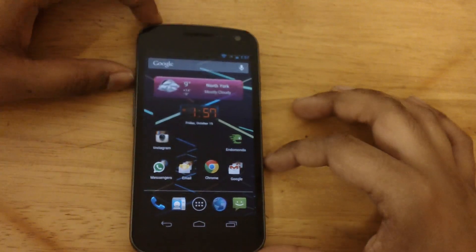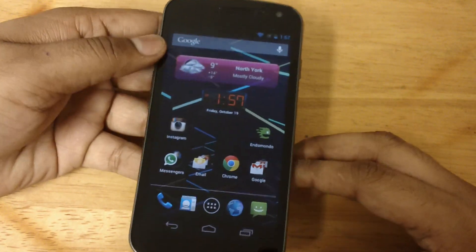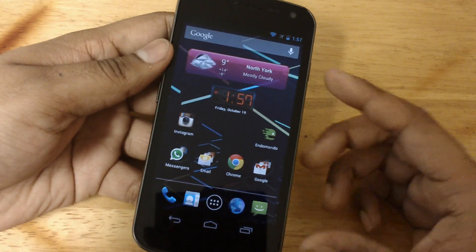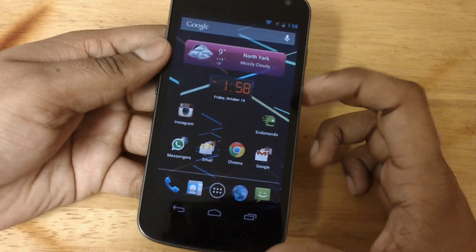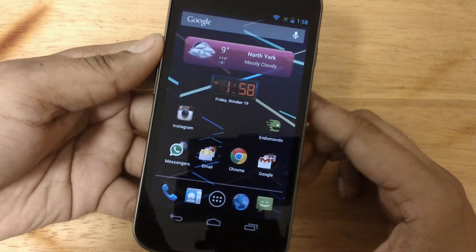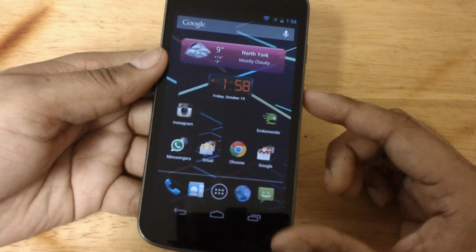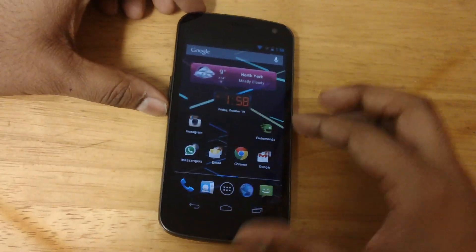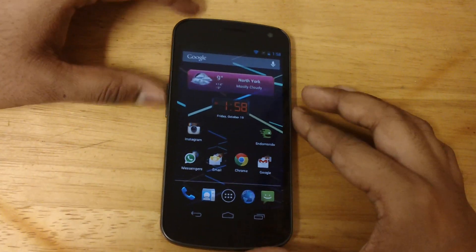The display would be almost the same. This has a 1280 by 720 display, it's 4.65 inches — pretty big enough to watch videos and play games. The LG would have a 1280 by 768 display, that's 4.7 inches, so that's about 0.05 inches bigger. It will be a slight difference — a little noticeable but not much.